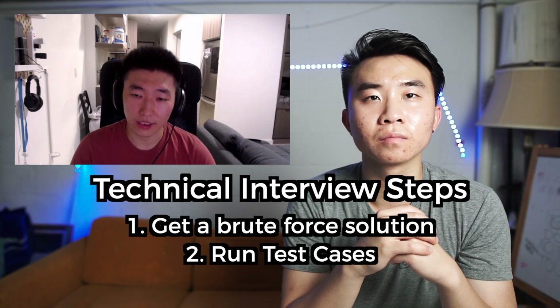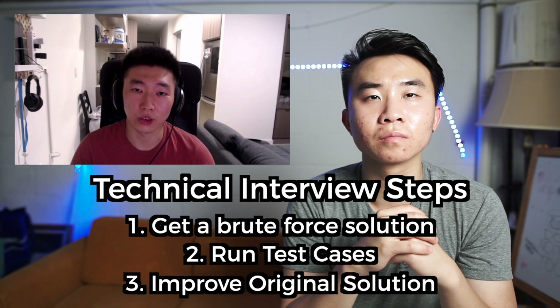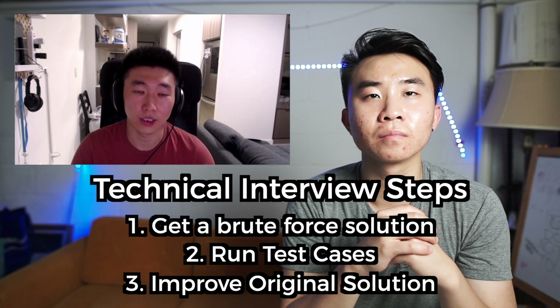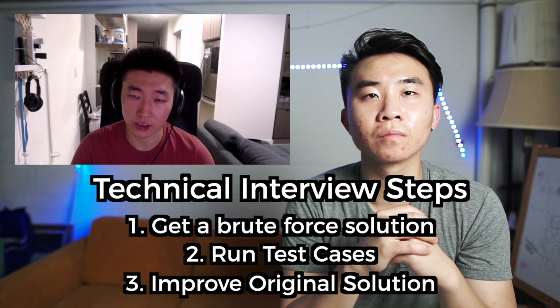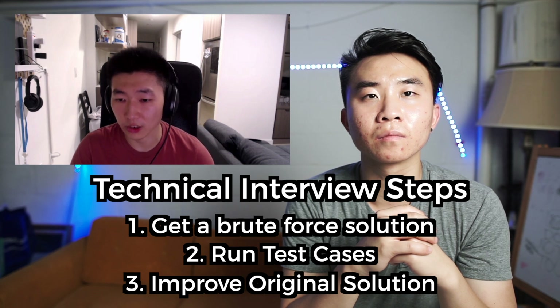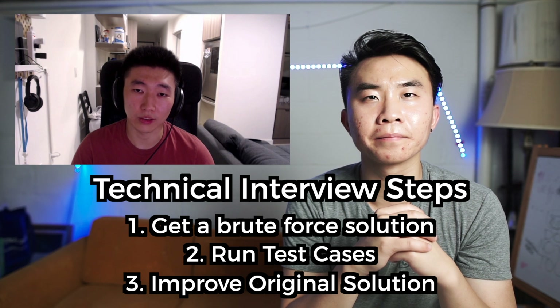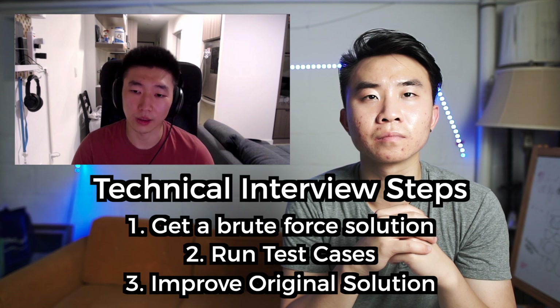Once you have a working solution, you want to iterate on it and improve it. Talk about the space complexity and the time complexity, and discuss the trade-offs between them. Then talk about how you can improve it — how to make it faster or more space efficient. Sometimes the interviewer will lead you that way themselves by asking what if you had to conserve as much memory as possible — they want to see how you solve the problem under different constraints. A lot of times you may be working on the same problem for the entire interview and that's perfectly fine, as long as you're demonstrating that you recognize the different constraints they throw at you and can work through them to come up with different solutions.